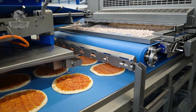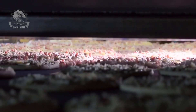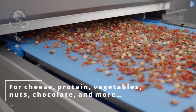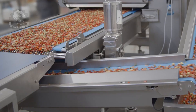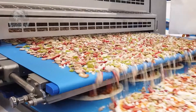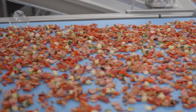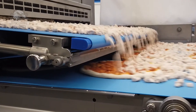Other ingredients such as meats, sausages, vegetables, peppers, onions, and spices, including basil and olives, are added on top. Modern machinery ensures precise control over the size and thickness of the bases, as well as even distribution of sauce and toppings. Excess meat is also recycled.